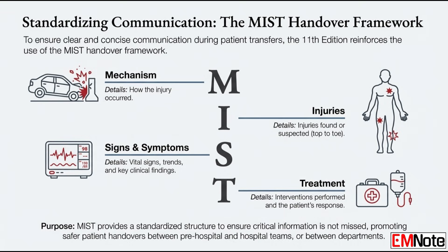The MISTI framework for patient handovers is reinforced. Remind us — it stands for: Mechanism, Injuries found or suspected, Signs and symptoms, Vital signs, Trends and treatment given. It's a standardized way to transfer information that ensures nothing critical gets missed during handover.